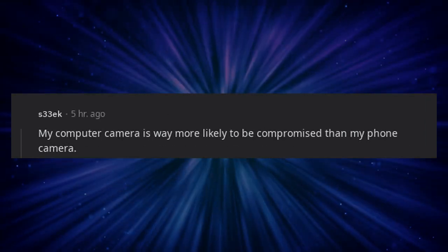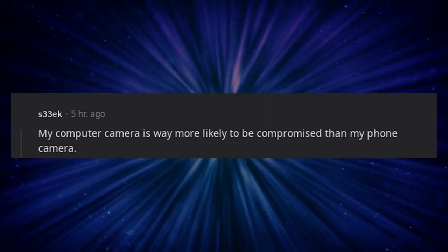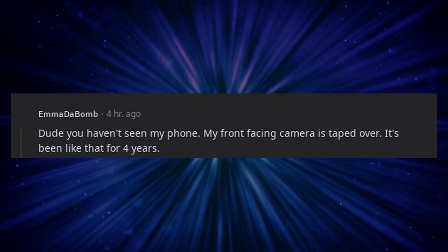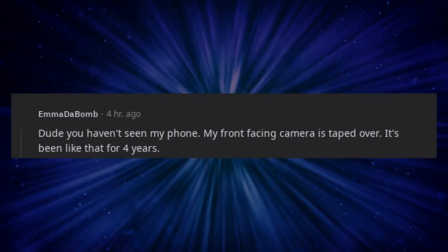My computer camera is way more likely to be compromised than my phone camera. My front-facing camera is taped over — it's been like that for four years.